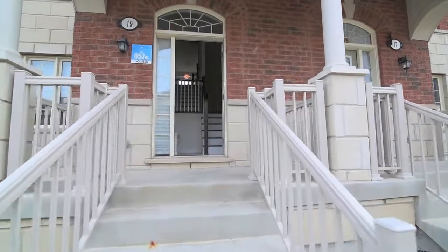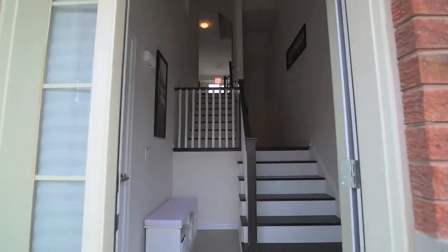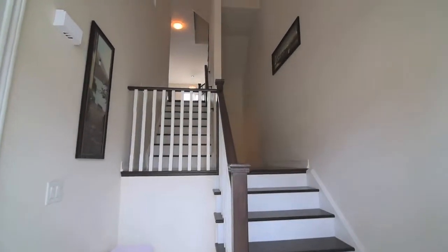This multi-level home opens into an inviting front foyer with coat closet, where separate staircases lead to the upper and lower level living areas.